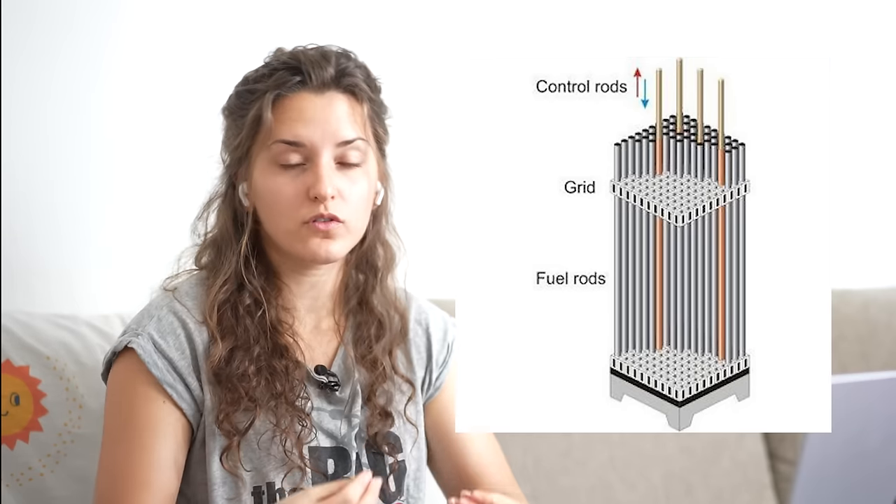The control rods are rods made of material that absorbs neutrons, which are the particles that basically create the fission chain reaction. When you insert them inside the core, the material absorbs the neutrons, killing the chain reaction because there aren't enough neutrons to sustain it. When the reactor is operational, they're inserted at a level that maintains criticality - a sustained chain reaction that produces enough energy but is controlled and doesn't go into an explosion. What's usually called a scram is when something goes wrong and the red button in the control room drops the control rods inside the reactor, basically killing the chain reaction.